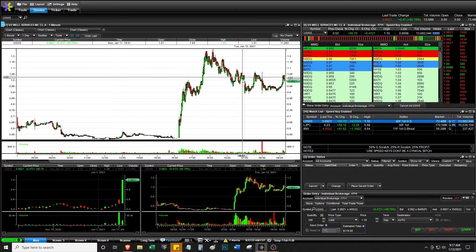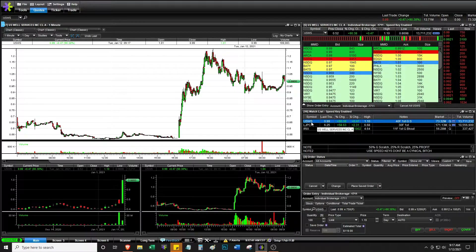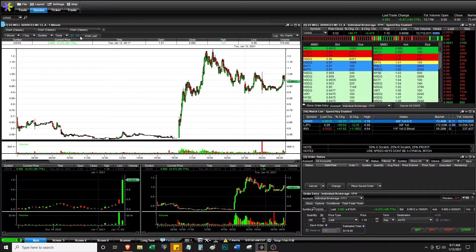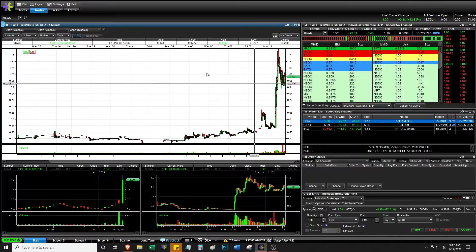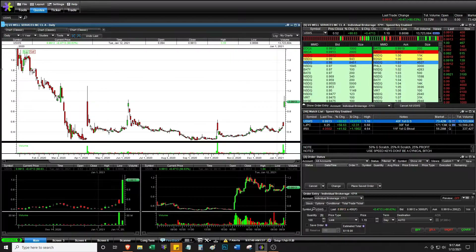It is 9:17 AM, January the 12th. Three stocks on the main screen. USWS is on the first part right here, and looking at the long-term chart, it does look like something I would be short-biased on.